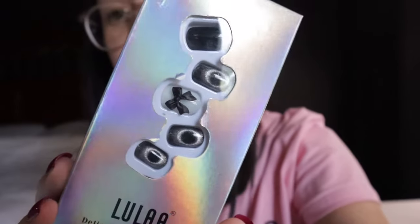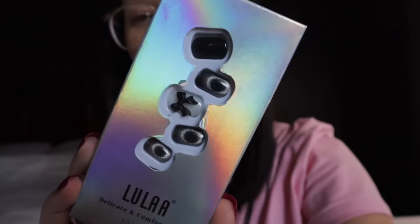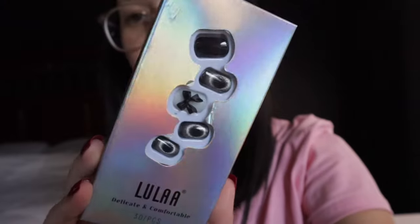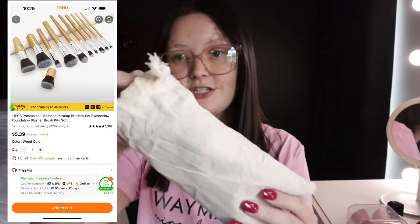I also have one more set of press-on nails — these are black with a little bow tie design. They're really really gorgeous and only $2.08 on the Temu website. I think these are so beautiful.